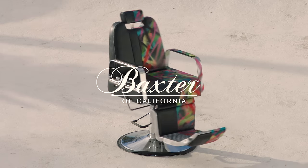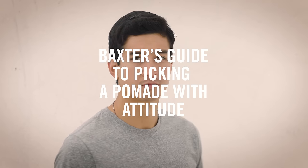Hello, and welcome to Baxter's Guide to Picking a Pomade with Attitude. Hair — it's that thing on your head. Different styles require different pomades to achieve your desired look.